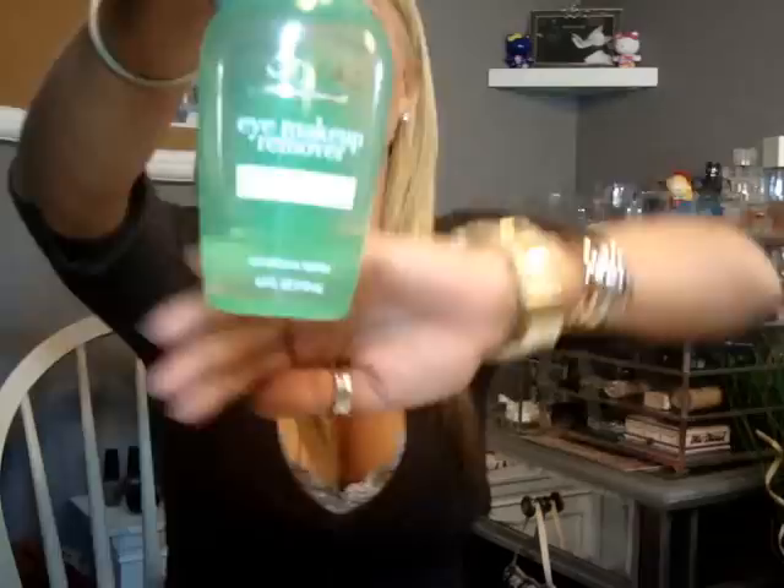For makeup remover, as you guys can see, it's the L'Oreal Eye Makeup Remover — the green bottle. It helps replenish and conditions lashes, so it helps your lashes grow. It really has helped me. All you have to do is put this on a cotton pad, set it on your eyes, and wipe. It keeps me from rubbing my eyelashes and them all falling out. I really, really love this. I've gone through a ton of bottles of it.